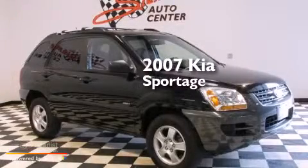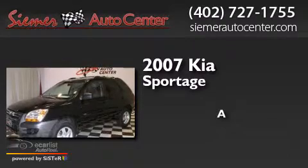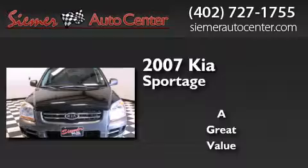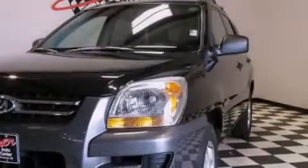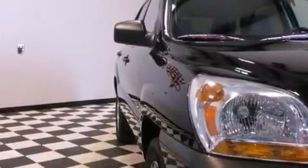This is a 2007 Kia Sportage. All of the following features are included: a multi-link rear suspension, alloy wheels, roof rails, side impact airbags, and latch-ready child seat anchors.